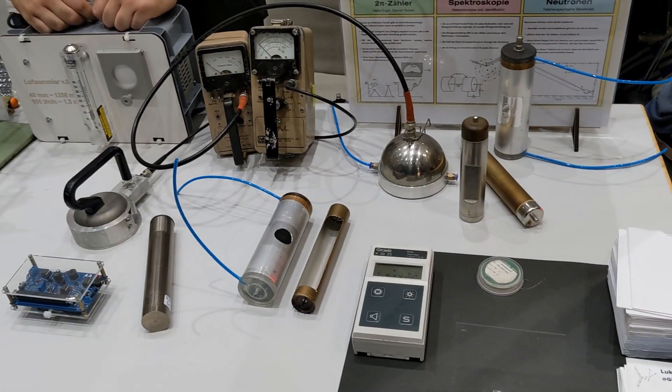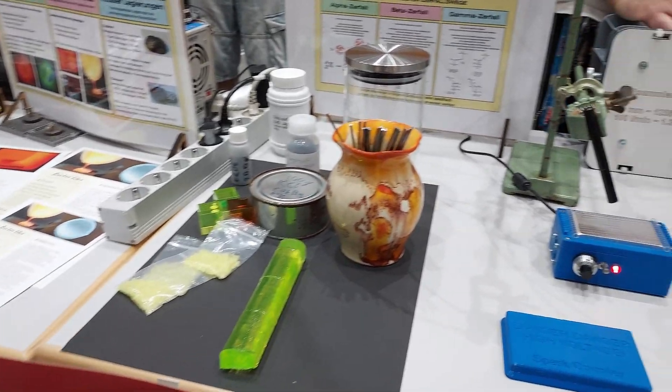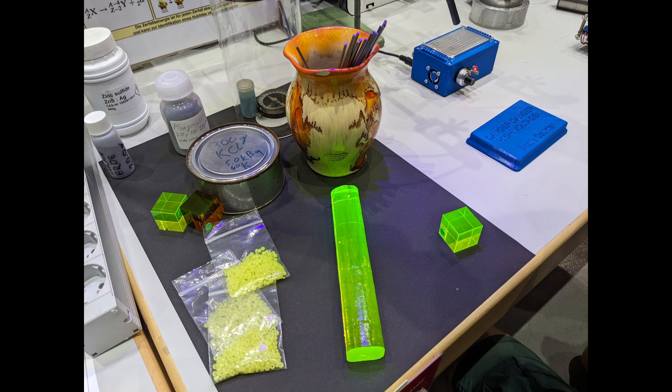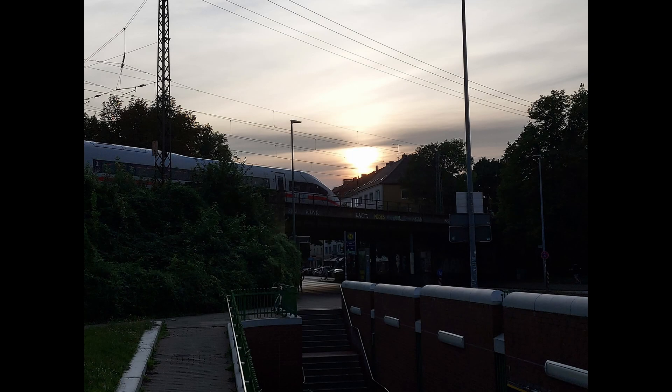We also took a quick peek at Giga's radnet stand, where he was showing off some interesting artifacts like uranium glass cubes and rods, as well as several different radiation detectors and counters. I didn't film too much of it because we were mostly just talking. I'll leave a link to his blog in the description. And with that, day one came to a close.